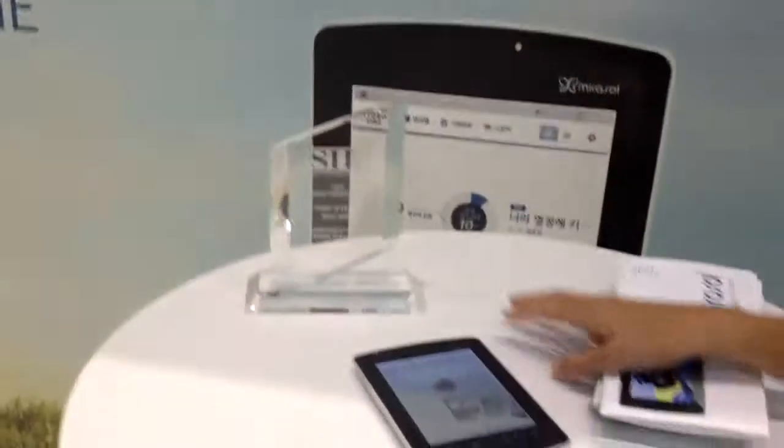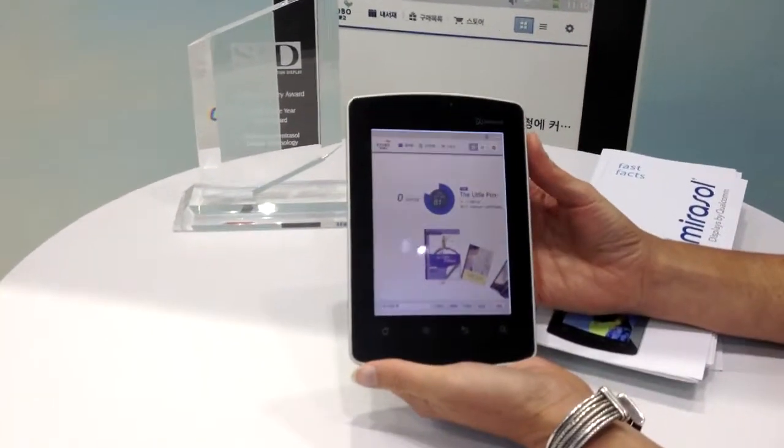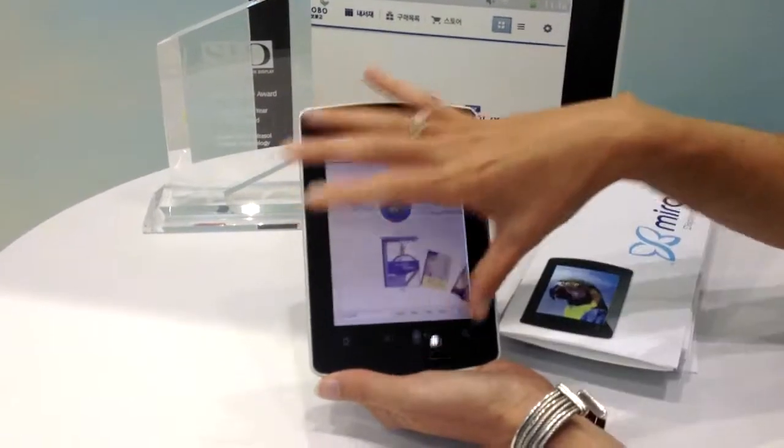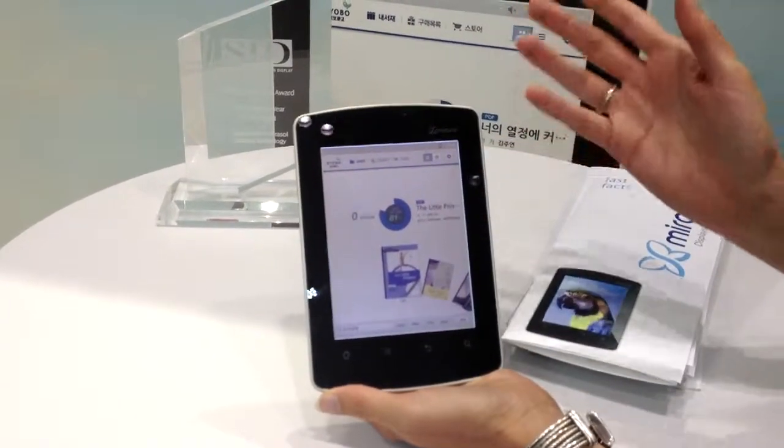We're here today in the Qualcomm booth showing Mirasol technology. Over here we've got the award-winning Mirasol display. This is the Kyoba Reader. It was commercialized late last year in the market. It's a 5.7-inch color Mirasol display capable of image as well as full video.